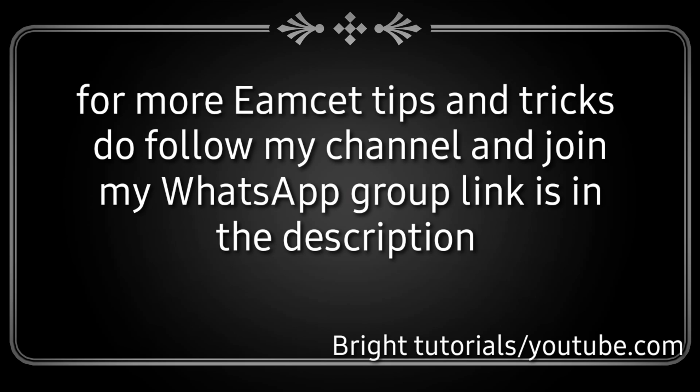For more M set tips and tricks, do follow my channel and join my WhatsApp group. The link is available in the description. Watch all my videos regarding EAMCET to get a good rank and a good placement college.